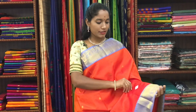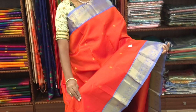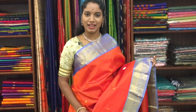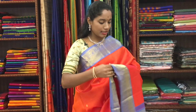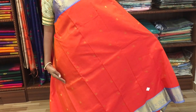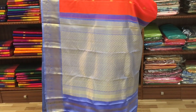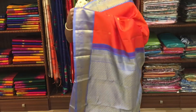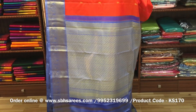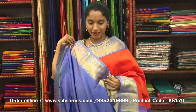There is a Kanjivaram silk saree with orange and gray combination. In this, we have a traditional zari woven border in Korvai on both sides of the saree. The entire body is split in orange color along with small mango motifs, with a rich zari woven pallu in gray color and a gray blouse. The price of the saree is ₹8200 and the product code is KS170.